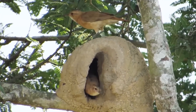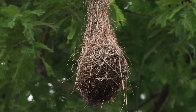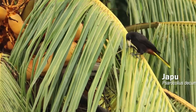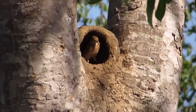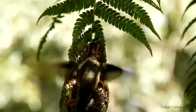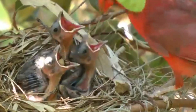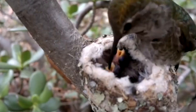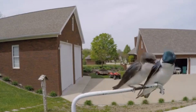When you observe a bird building a nest, it's hard not to be amazed by what is happening. It's more than just a simple act of gathering twigs and leaves. Every movement, every piece of material carried, is part of an extraordinary journey. As they construct their nests, these small creatures show us how nature, in its essence, works in incredibly precise and intelligent ways.